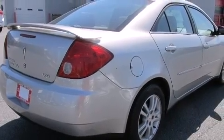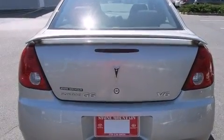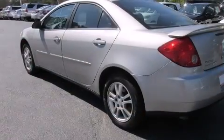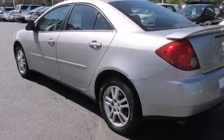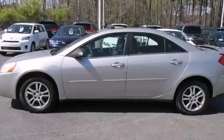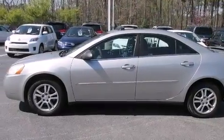Its top features and packages include a convenience package and many other features. The following features are also included: air conditioning, a split folding rear seat, cruise control, a CD player, and a rear window defroster.